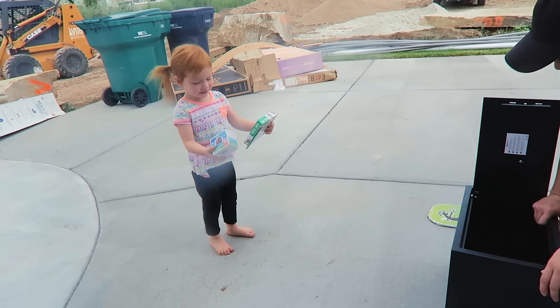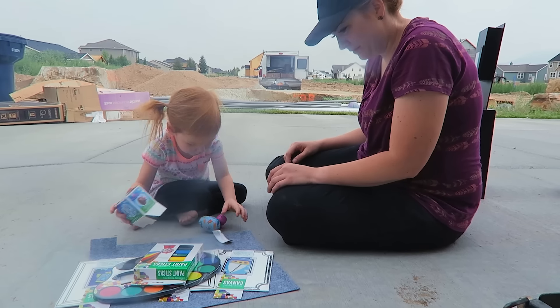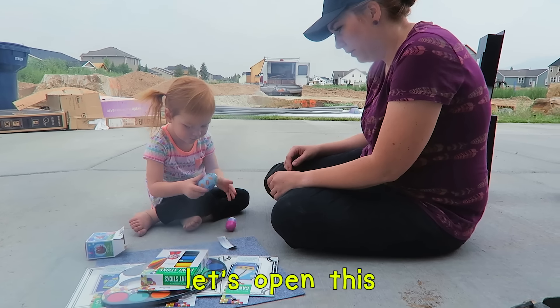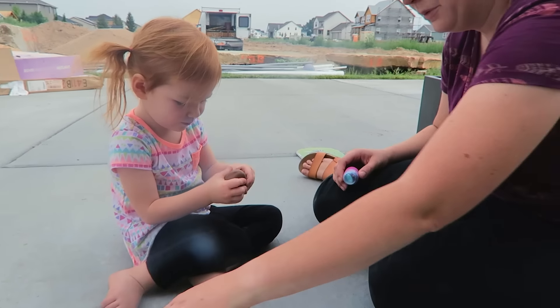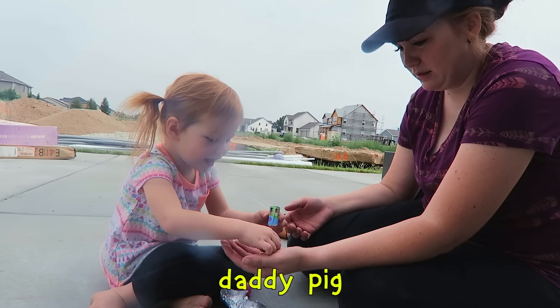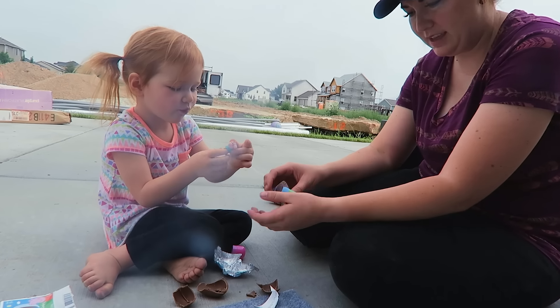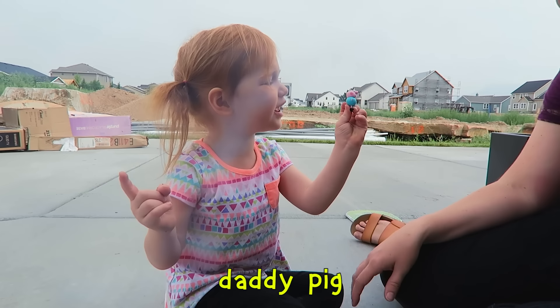Should we open it? Yeah! Let's open this chocolate! Whoa! This one's in there! What is it? Daddy Pig! Whoa! And a little Daddy Pig!